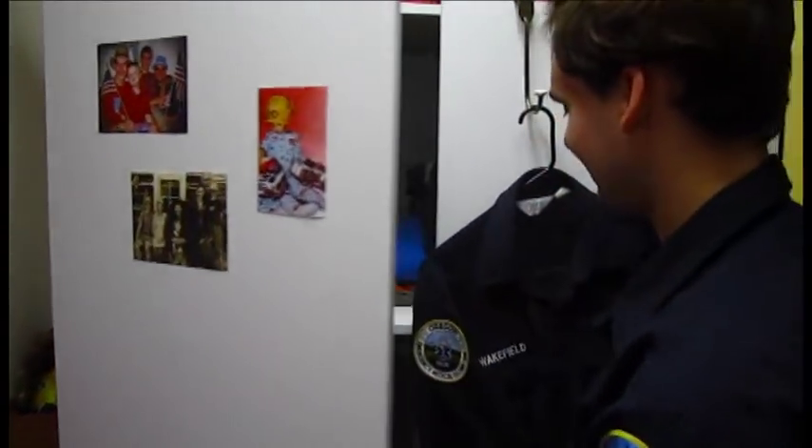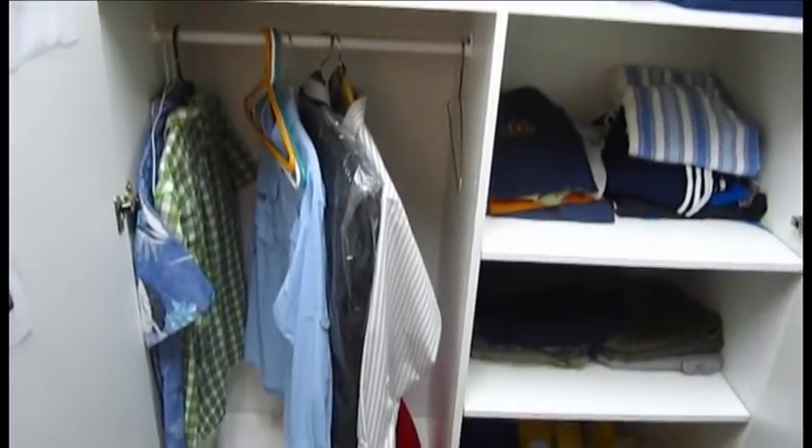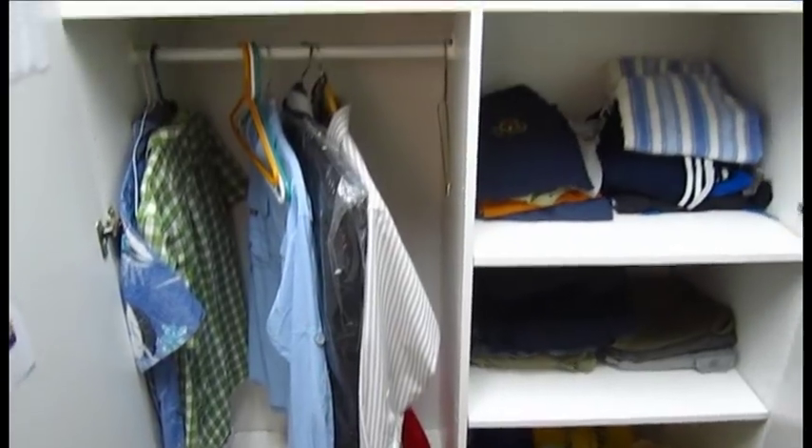Check out that dresser. I got to see the closet too. Kind of empty right now.